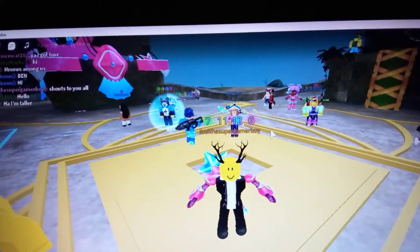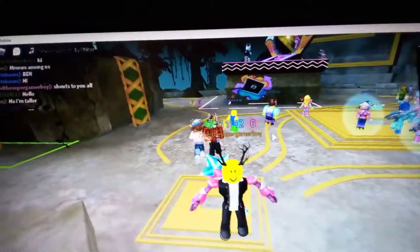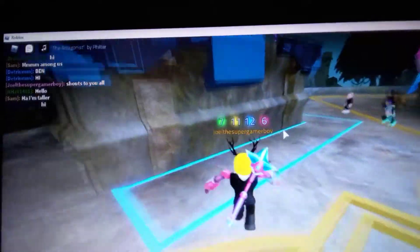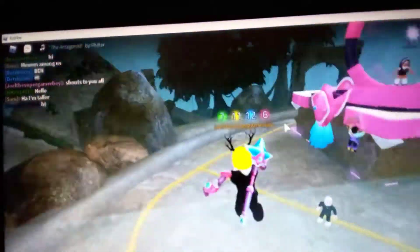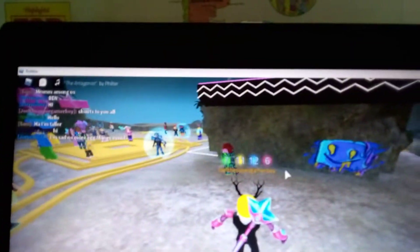I'm just saying shoutouts to everybody here because a lot of people are participating in this event, and I'm proud of that. This event was a very hard-working event to finish and get all done.